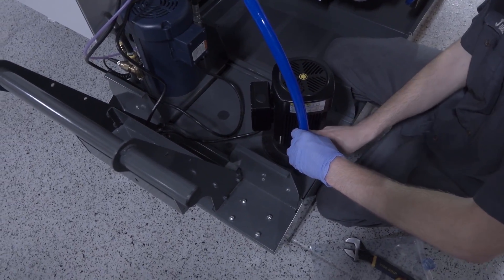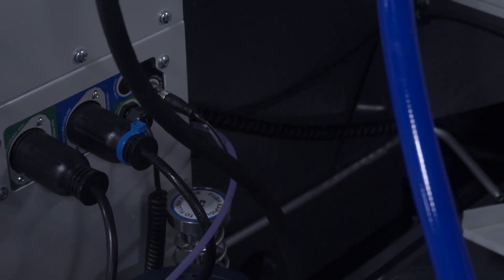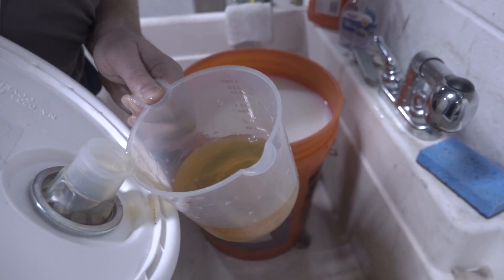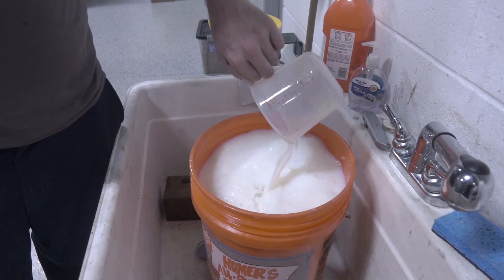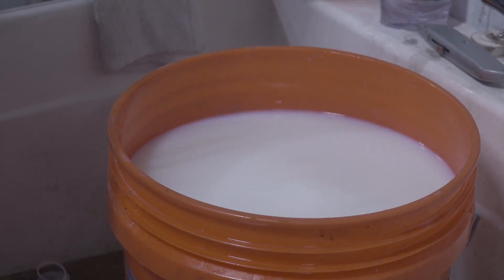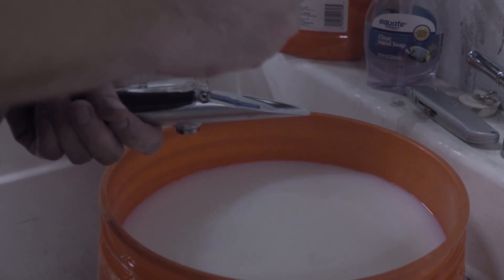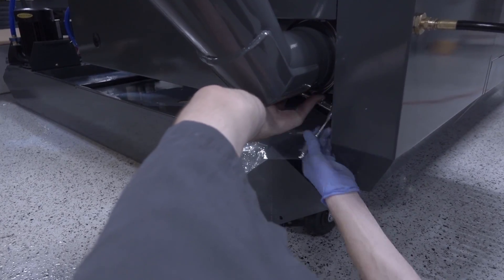We were pretty conscious about the options we got on this machine. With the VM3 we went kind of all out since we thought it was our only machine. For the VF2 SS, I didn't upgrade to the 15K spindle — stayed with the 12K. We did get the chip auger and 1000 PSI through coolant. We've put a link on the NYC CNC website going through every option and explaining what we thought was important, being judicious and frugal but also recognizing this is an investment that should make us money.